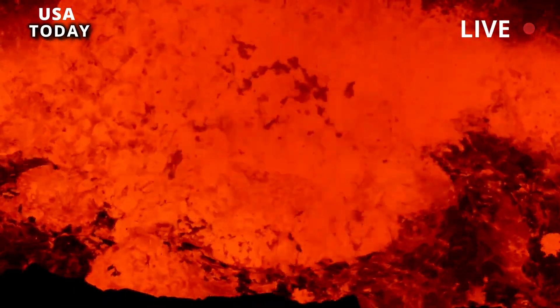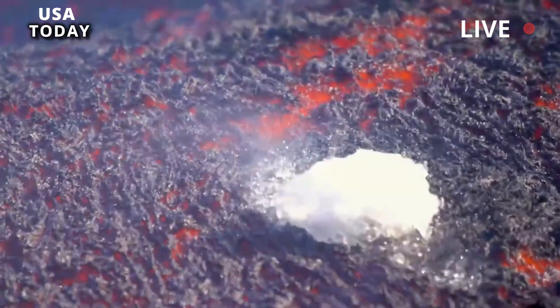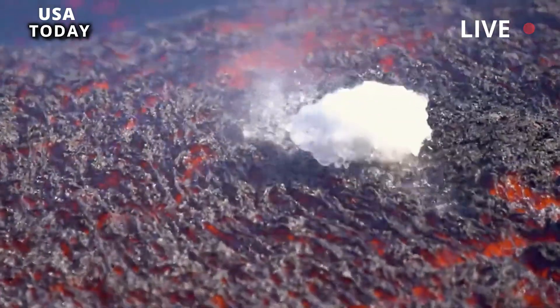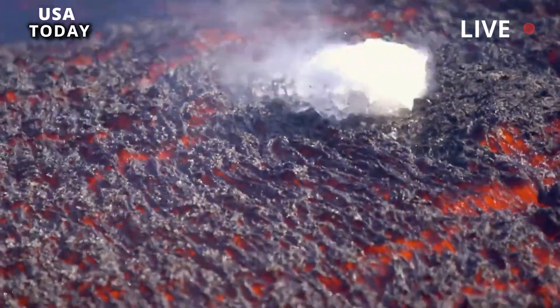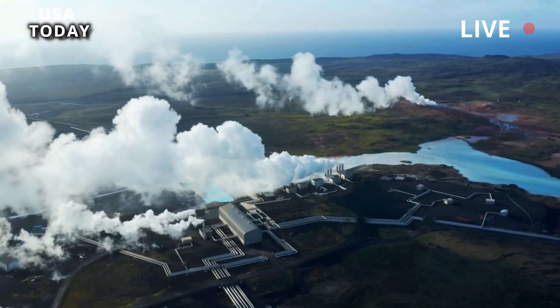Magma may lie just 3 to 8 miles beneath two resurgent domes within the present-day Yellowstone caldera — Sour Creek dome and Mallard Lake dome. The two domes are capable of expanding and contracting along with shifts in the volume of magma and hydrothermal fluid between them.